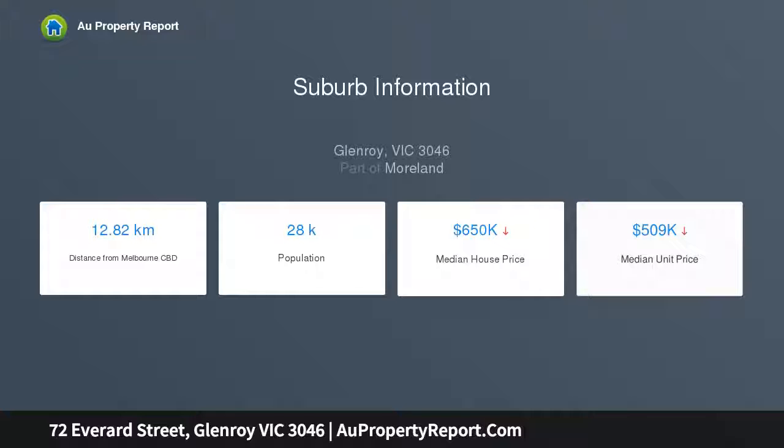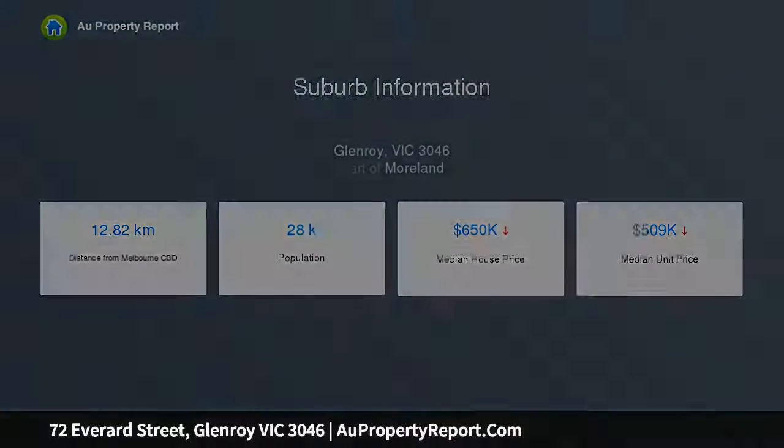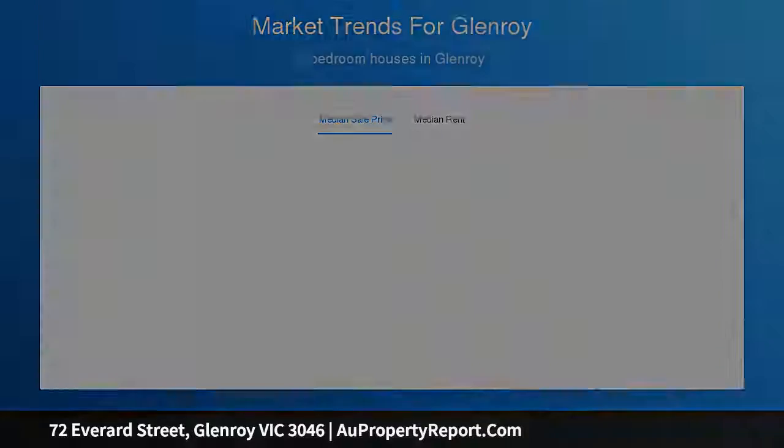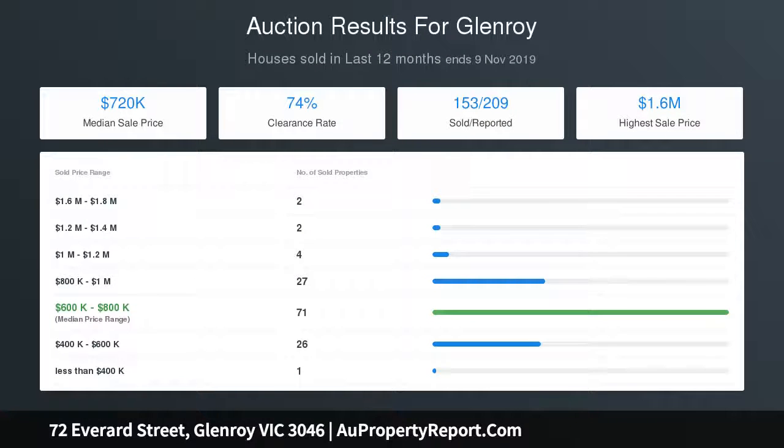Property specifications: double brick ground floor and brick veneer first level, house built in 1985. Approximate land size 649 square meters, approximate building size 38 square meters. Kitchen features timber cabinetry with 40 millimeter laminate bench tops, 900 millimeter gas cooktop and range hood.